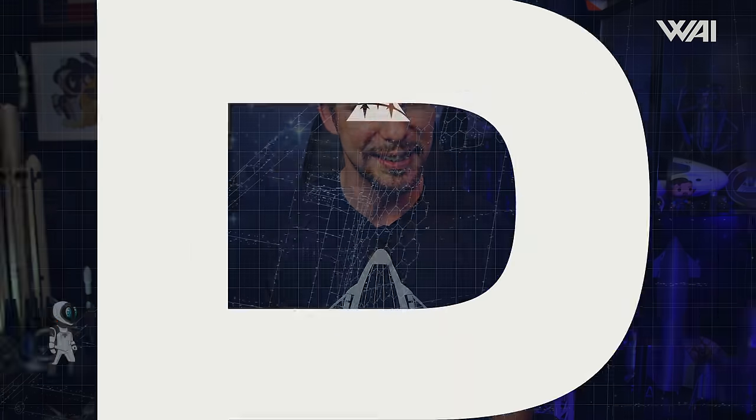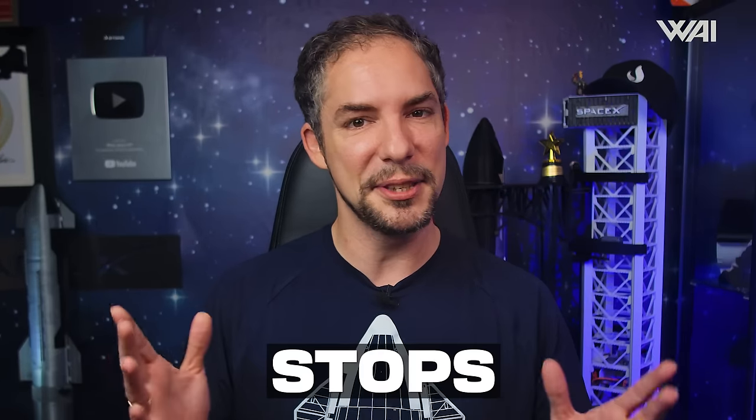My name is Felix. Welcome to What About It? Let's dive right in! Starship updates — the grind never stops.